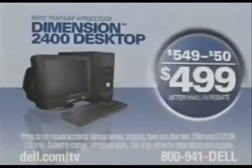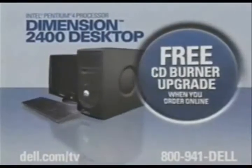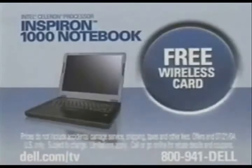Right now, customize this Dimension desktop with the power and performance of an Intel Pentium 4 processor — just $4.99 after mail-in rebate. Plus, get a free CD burner upgrade and a free Kodak digital camera. Notebooks start at $6.99, and now get a free wireless card.